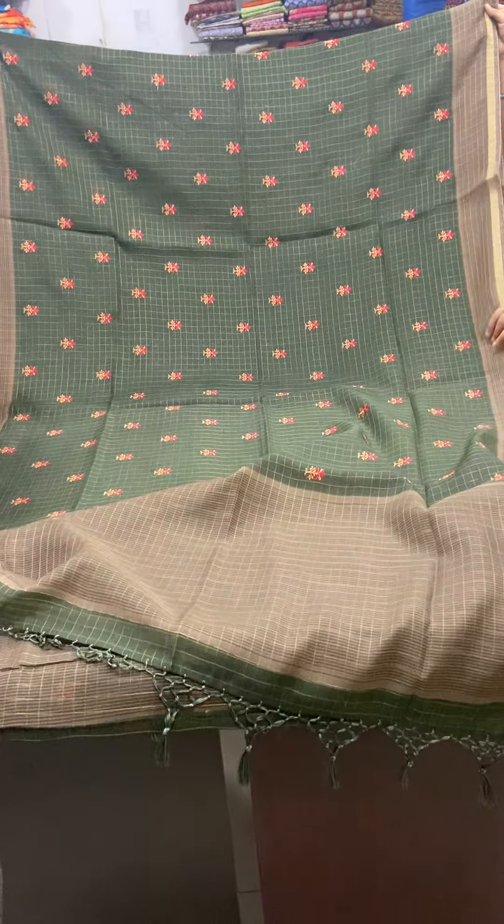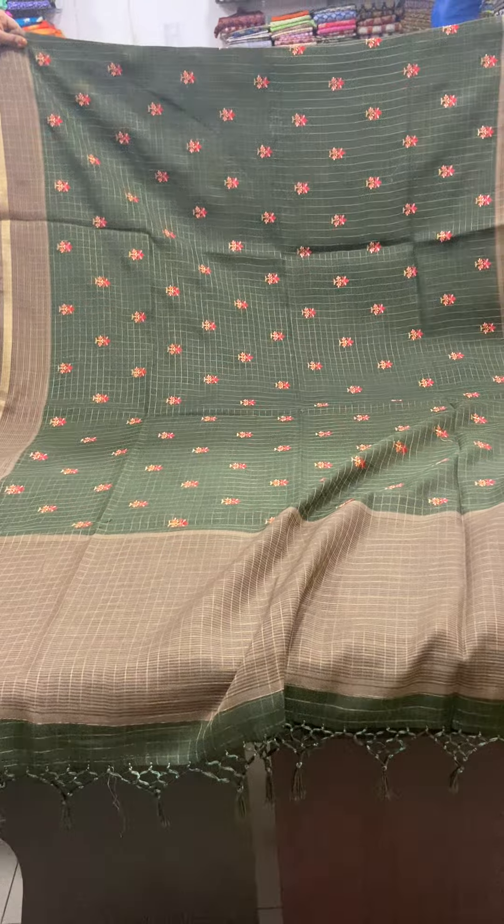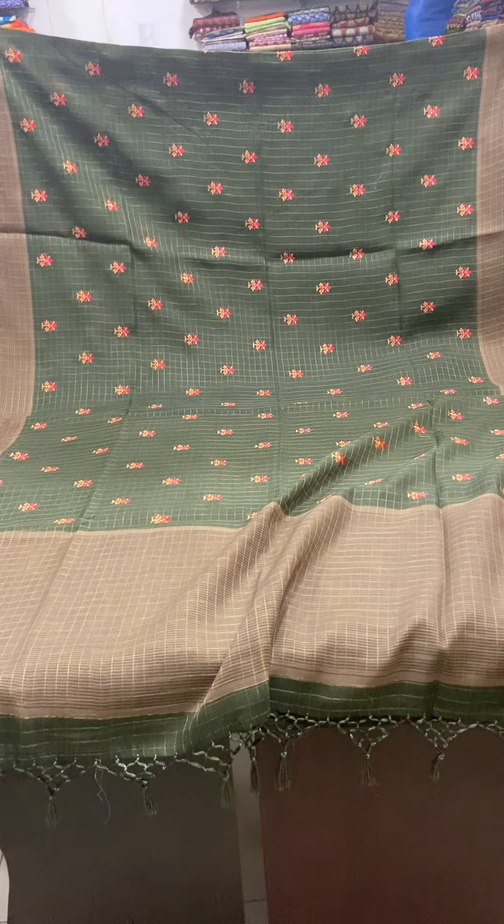If you wish to buy this saree, you can send a screenshot of the saree picture to our WhatsApp number 910062127. You can also send a message to our Facebook page.